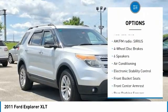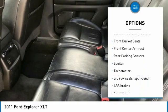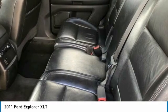3.5L V6T VCT engine, 18" Painted Aluminum Wheels, 3.16 Axle Ratio, 3rd Row Seats, Split Bench, 4 Wheel Disc Brakes.